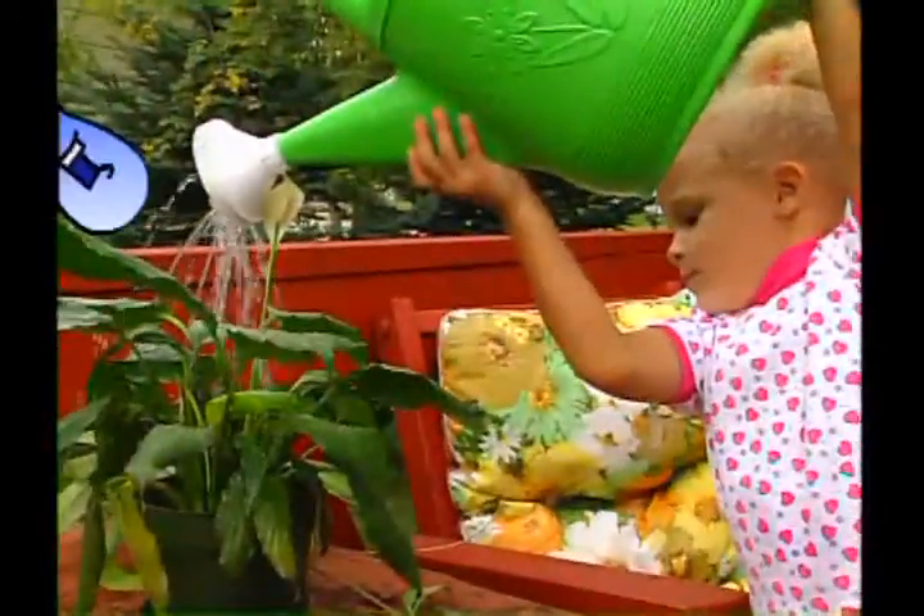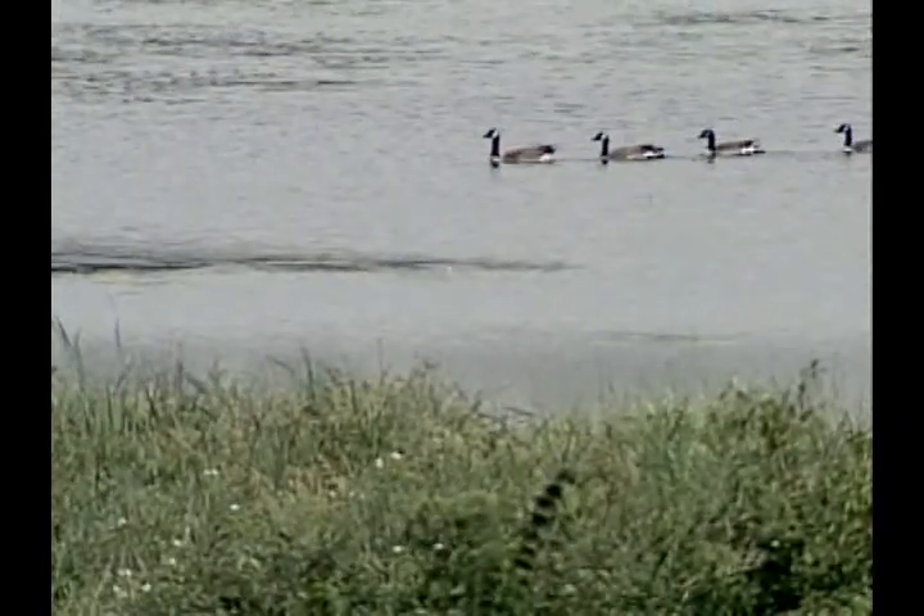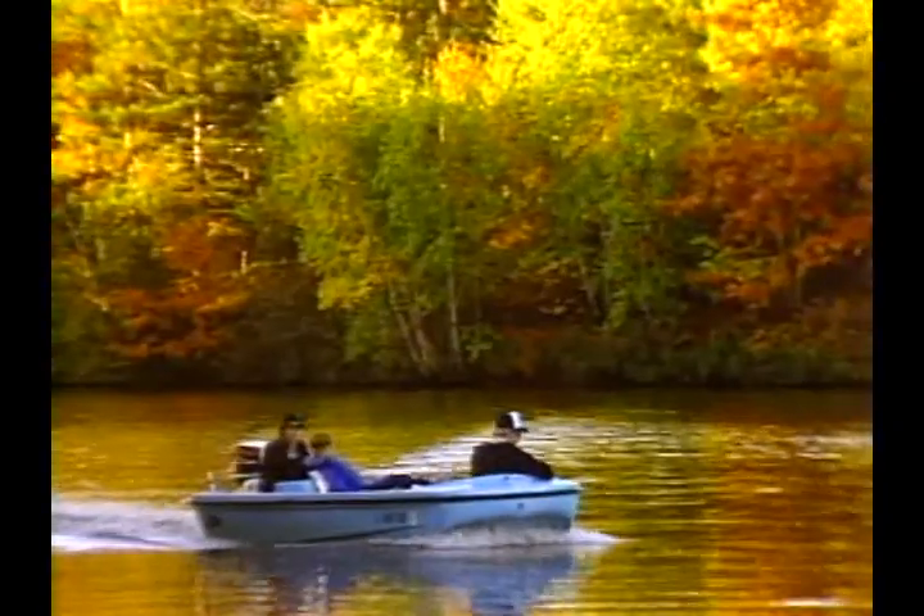Water is important to every kind of animal and plant. That's right, Drop — life depends on us. Living things need water, so people need to take care of the water.